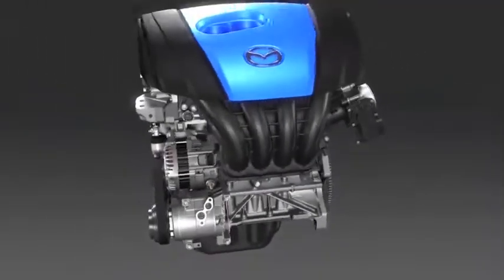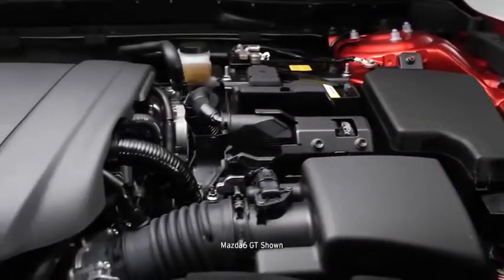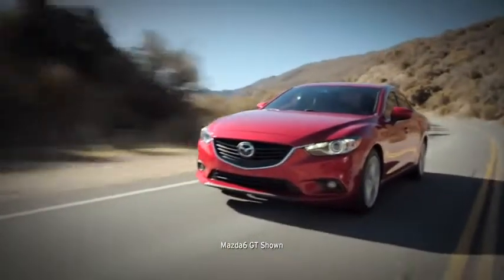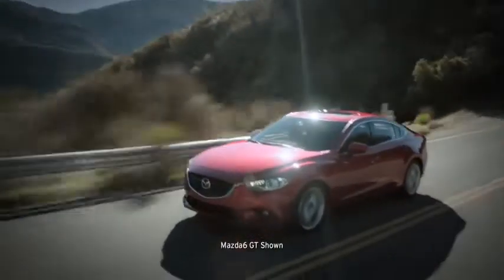Mazda completely redesigned the combustion engine to develop the first Skyactiv-G engine, and has now taken that technology to the next level with the new 2.5-liter version. Bigger and more powerful, this 184-horsepower direct injection engine packs enough power to punch you off the line and out of corners, all while consuming less fuel.